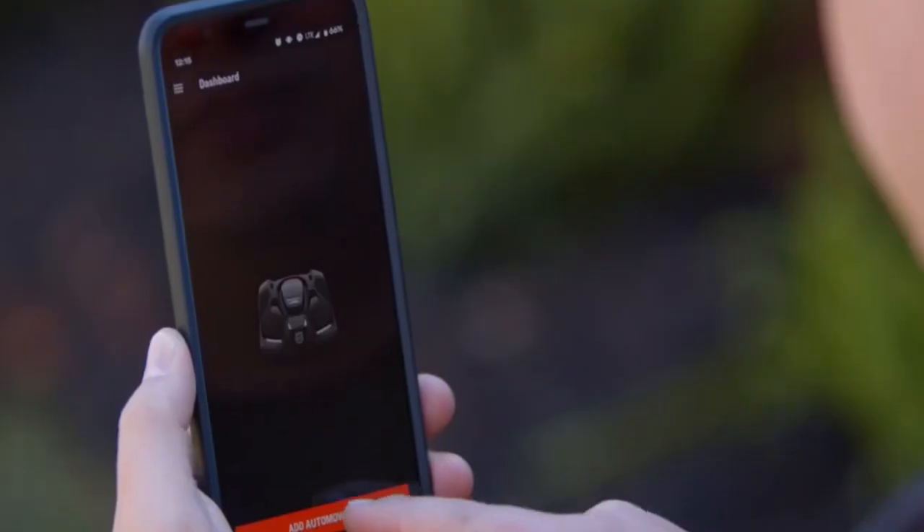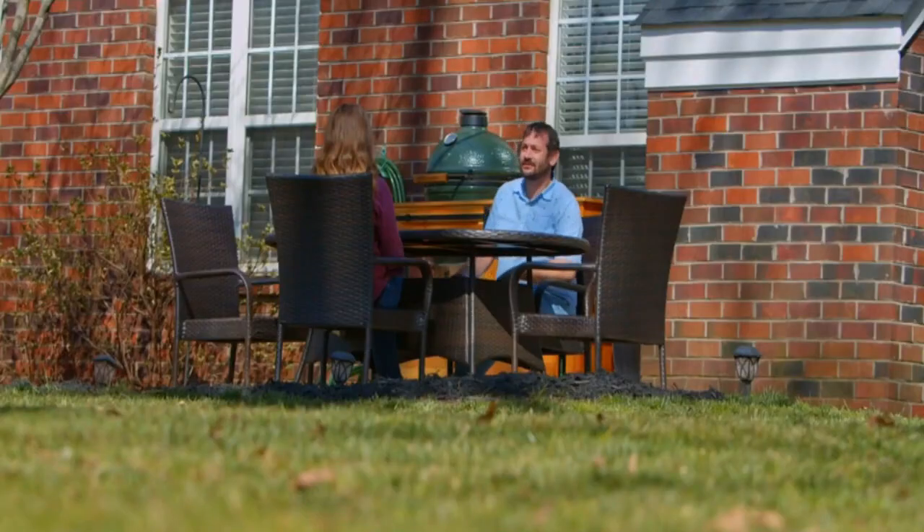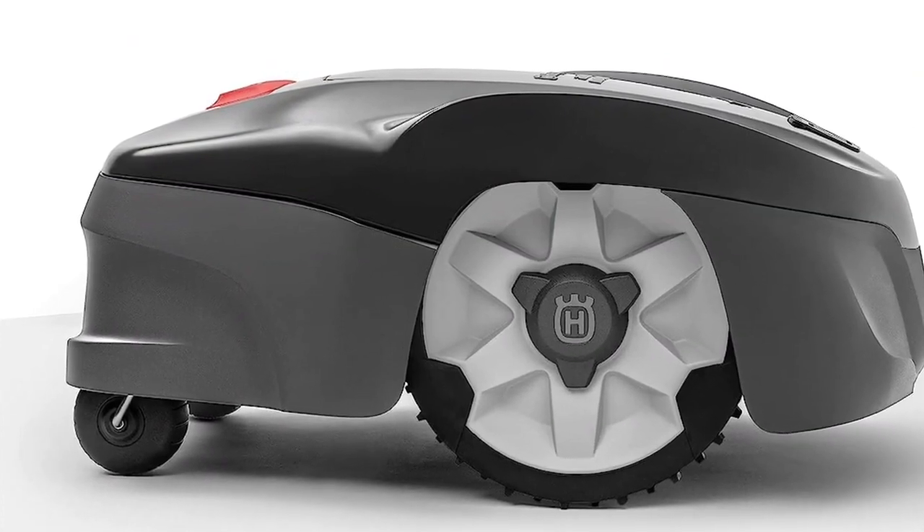Using the Automower Connect app, you can adjust settings, control scheduling, and start and stop your mower from your smartphone. It is also compatible with Amazon Alexa and Google Home, enabling smart home controls.